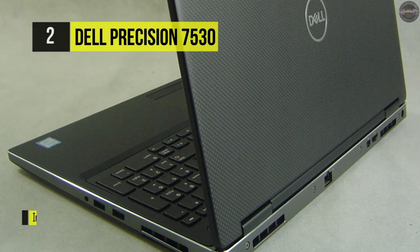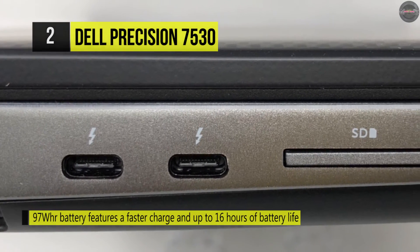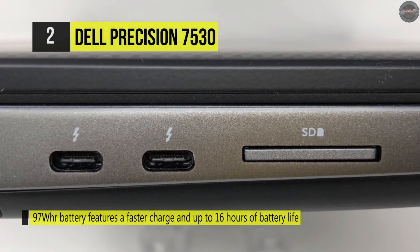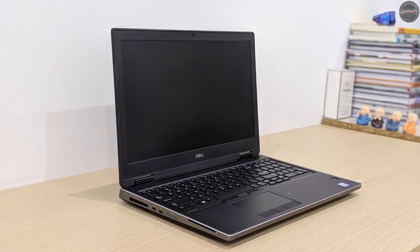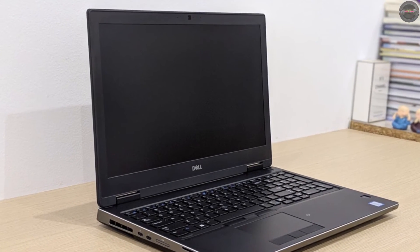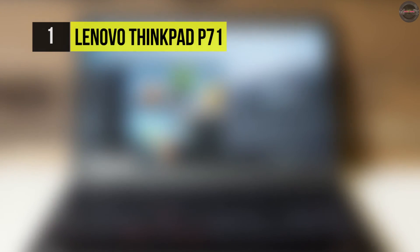The 15.6-inch UltraSharp IPS display highlights a full HD 1920x1080 resolution, a 16:9 aspect ratio, LED backlighting, and 300 cd/m² brightness. The dedicated NVIDIA Quadro P1000 graphics card has 4GB of GDDR5 RAM and delivers a sharp, clear picture.